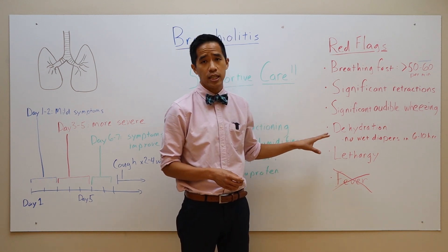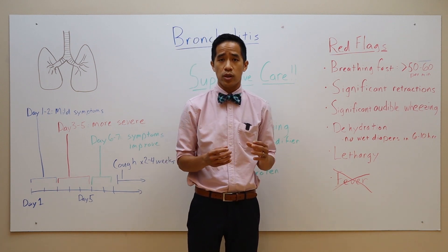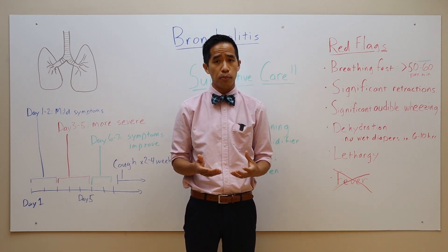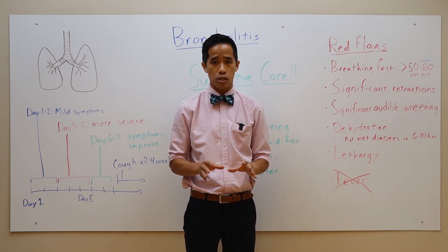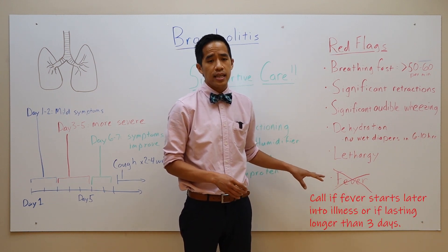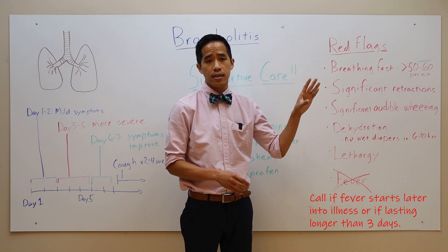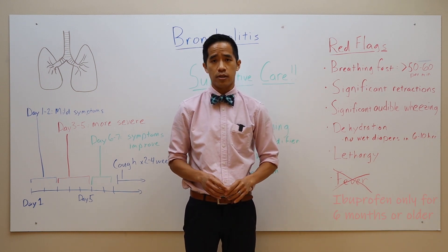Also monitor for signs of dehydration, as we discussed before, and monitor for signs of lethargy. Lethargy is when a child is limp, has very poor responsiveness, and is unable to feed — not just a fatigued child, these children look very, very sick. Fever is not necessarily a sign of disease severity, and as long as these other symptoms are not present, fevers can be safely treated at home using acetaminophen and ibuprofen.